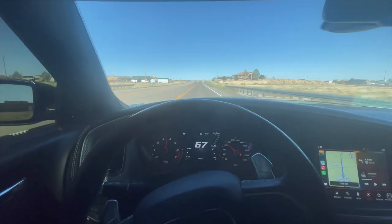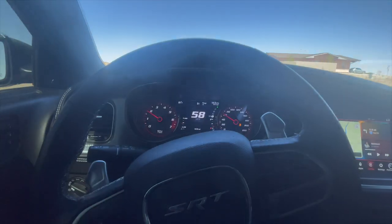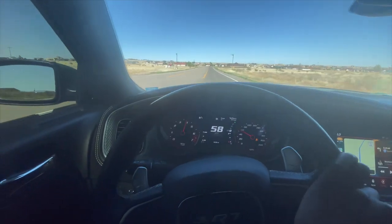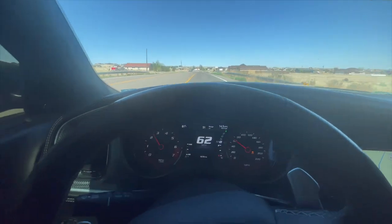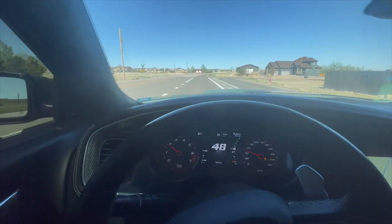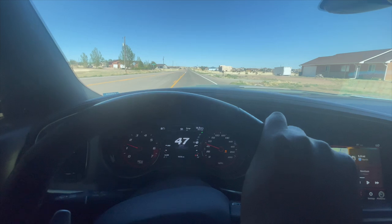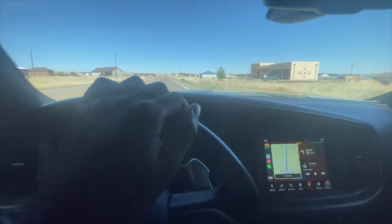This thing giddy-ups so fast — like a big horse. I'm so blessed, y'all. Stock intake — no JLT, no B&B, no Legmaker, not yet. All that stuff is coming. Your boy just dropped a bag on this wrap though. I'll let y'all know in the next video how much the wrap cost, because I know people are gonna ask.